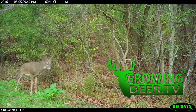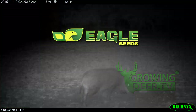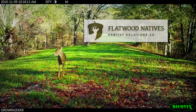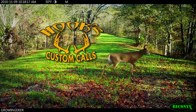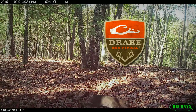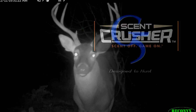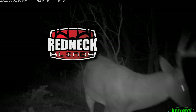GrowingDeer is brought to you by Bass Pro Shops, Reconyx, Trophy Rock, Eagle Seed, Nikon, Winchester, Dead Down Wind, Antler Dirt, Lacrosse Footwear, Bloodsport Arrows, Flatwood Natives, Morrell Targets, Caldwell, Hook's Custom Calls, Montana Decoy, Summit Treestands, Drake Non-Typical Clothing, Howe's Lubricator, Genesis No-Till Drill, Yamaha, Fourth Arrow, Scent Crusher, G5 Broadheads, Prime Bows, and Redneck Hunting Blinds.